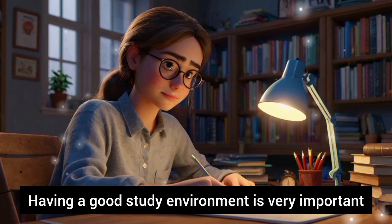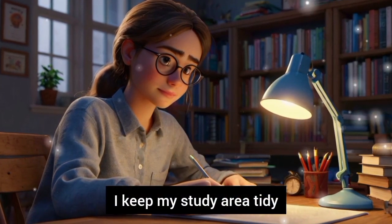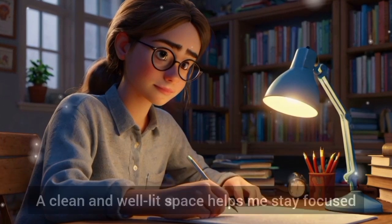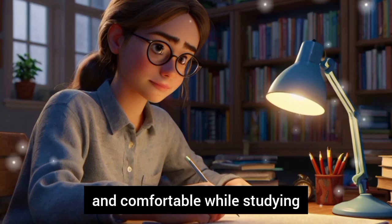Having a good study environment is very important. I keep my study area tidy and make sure there is good lighting. A clean and well-lit space helps me stay focused and comfortable while studying.